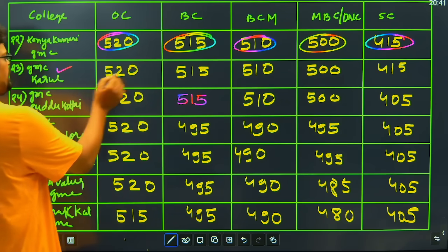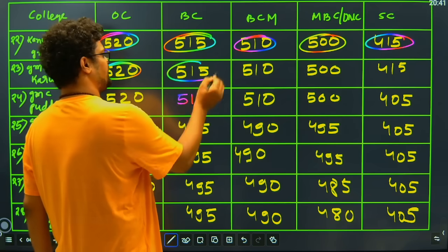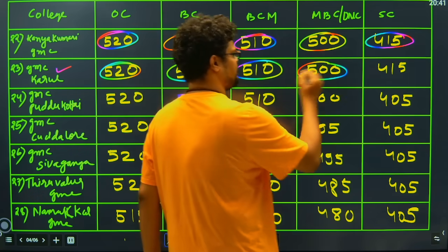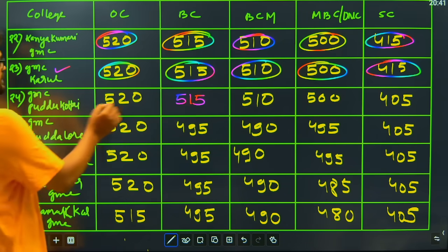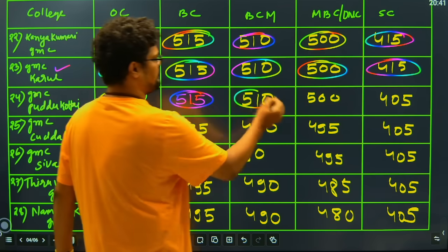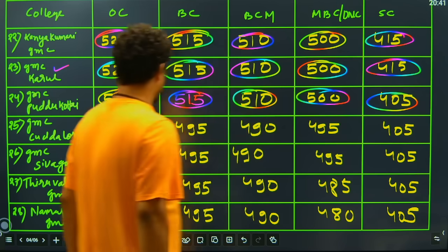Then we have GMC Karur, which is going to close at 520 for general candidates, BC candidates 550, BCM closing is 510, MBC closing is 500, and SC closing is 415. Then we have GMC Pudukkottai which has closing at 520, then BC at 515, then BCM at 510, then MBC at 500, and for SC it is 405 closing.